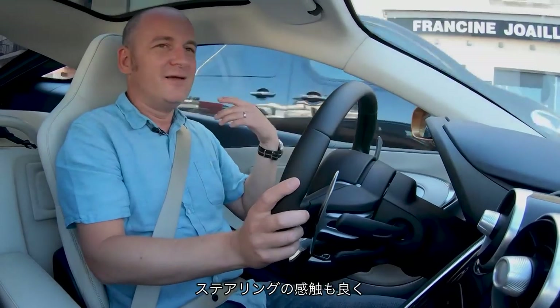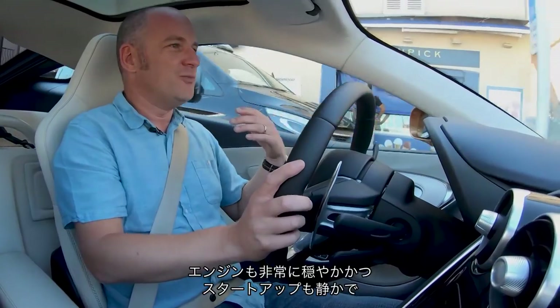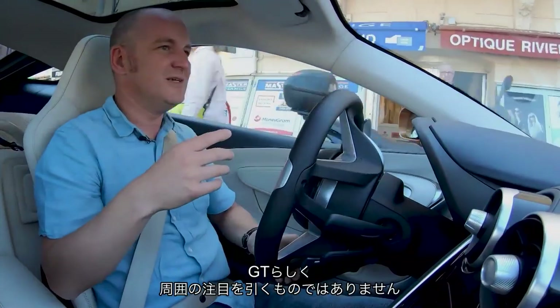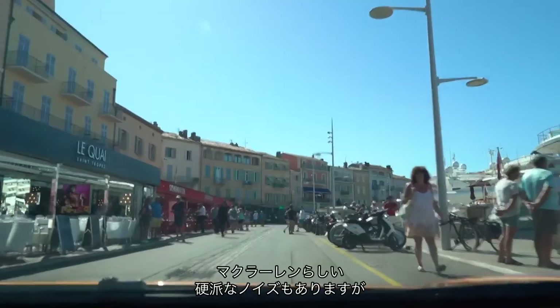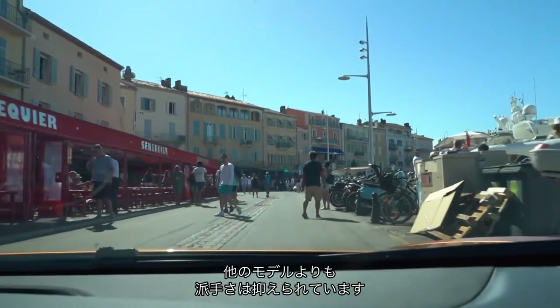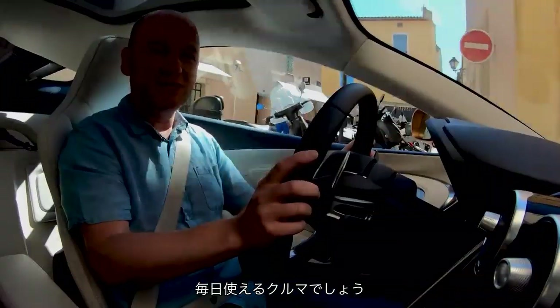Steering's quite light. The engine is remarkably muted — they've got a quiet start-up so it's not attracting attention, it's much more GT. It's still there, that hard-edged McLaren noise, but it's a lot less ostentatious than the other cars, so you could use this every day.